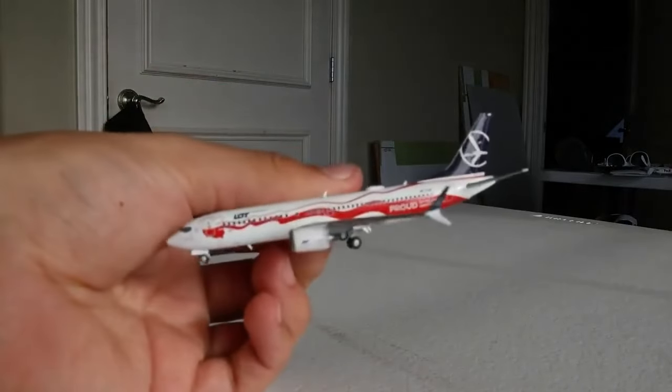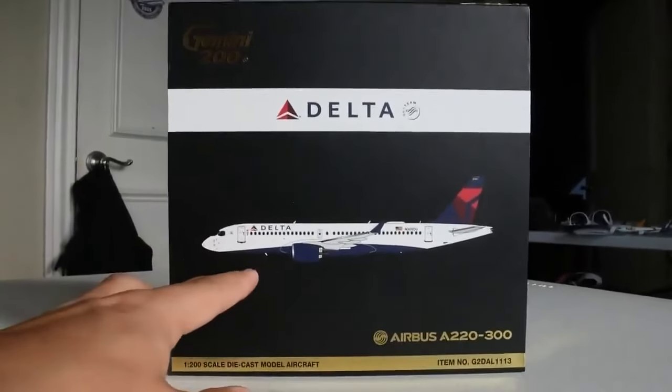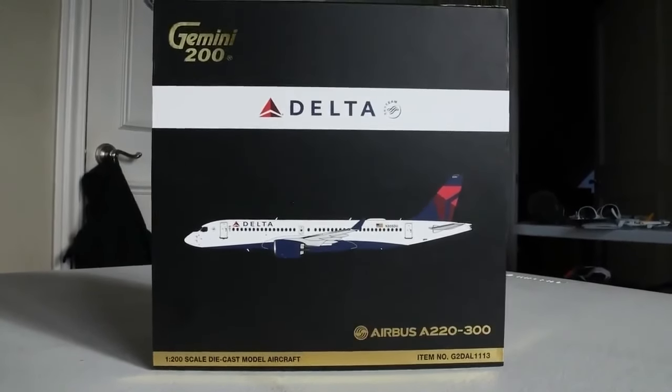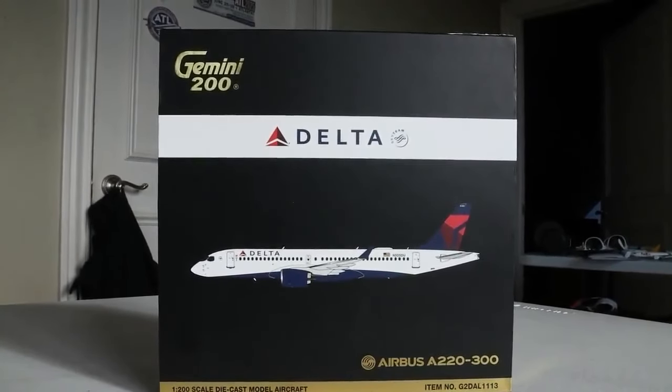Can't thank my parents enough — it was more than what I was expecting. Moving on to the next model: they knew I was lacking in my Delta 1:200 fleet. I just have a handful of MD-80s. This is a great one: the Delta Airlines Airbus A220-300 by Gemini 200. I've got more 1:200s recently but I didn't expect them to emphasize it this much — three of them, and one is a wide body. Feeling very fortunate.